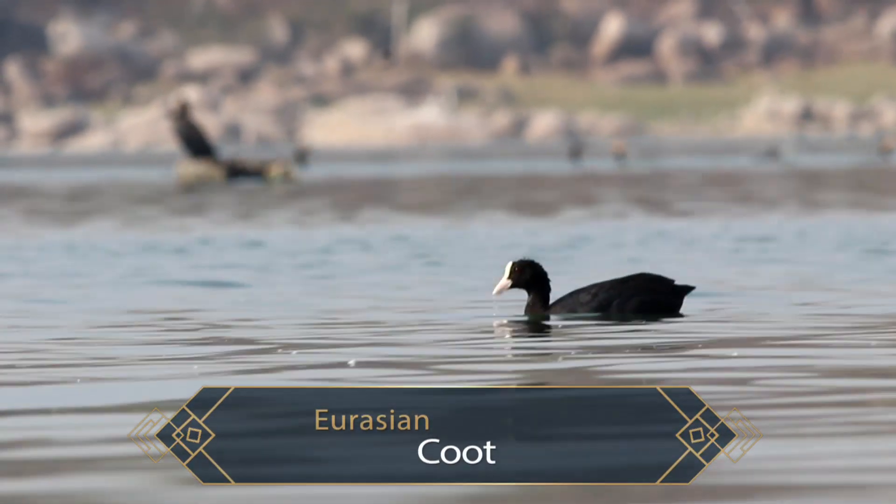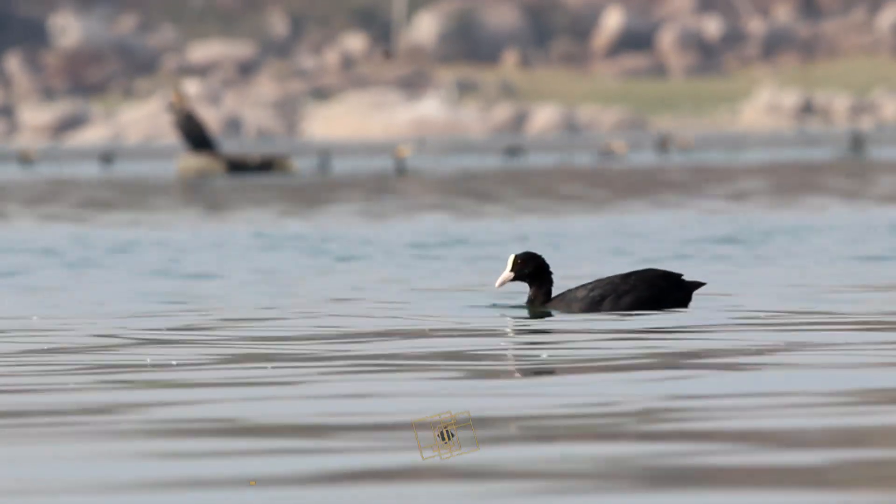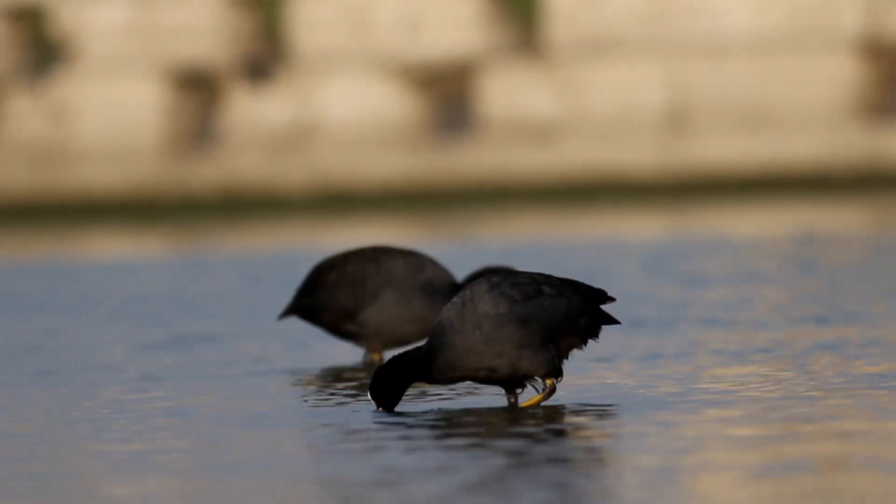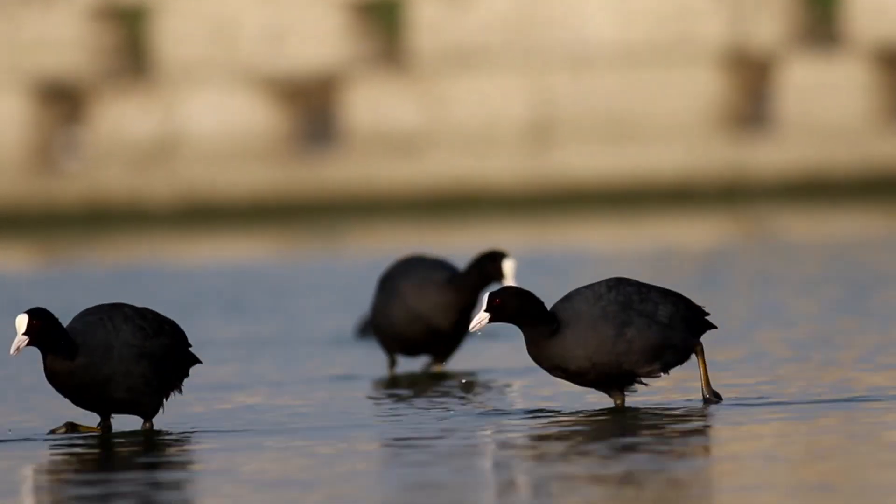The Eurasian coots are omnivores and live on a variety of small live prey, algae, and vegetation. The coots graze on land and on the surface of the water.